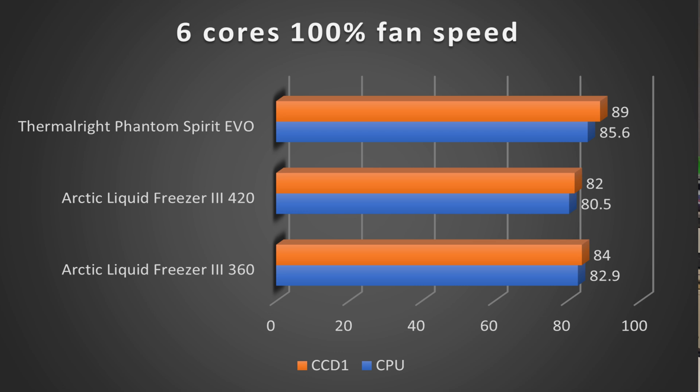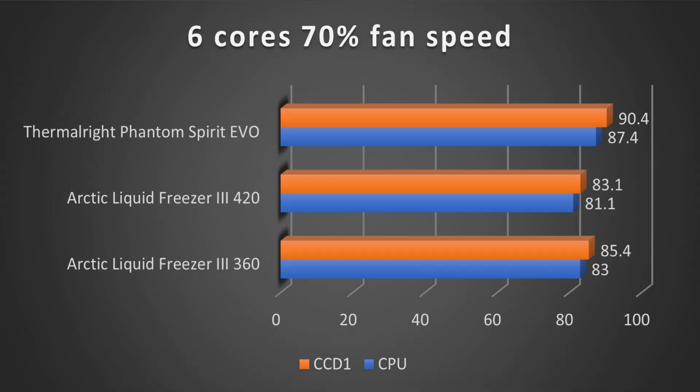Turning the fan speed down to 70% with CCD2 disabled, the Thermalright Phantom Spirit Evo comes in a few degrees higher than the Arctic Liquid Freezer 3 360 with 87.4°C on CPU and 90.4°C on CCD1, whereas the Arctic Liquid Freezer 3 360 came in at 83°C on CPU and 85.4°C on CCD1.